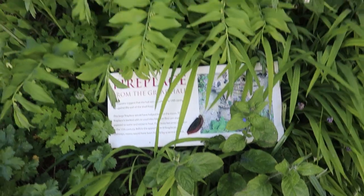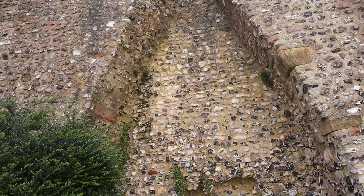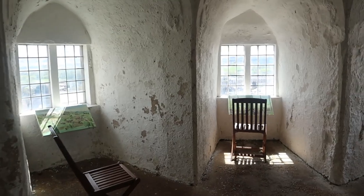The fireplace from the Great Hall. Let's go in. There's some nice views here showing you where each window looks out to - don't know what that beeping is.